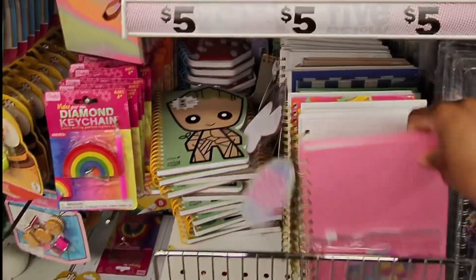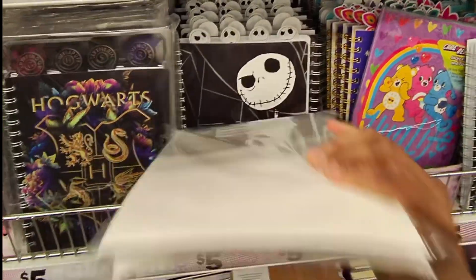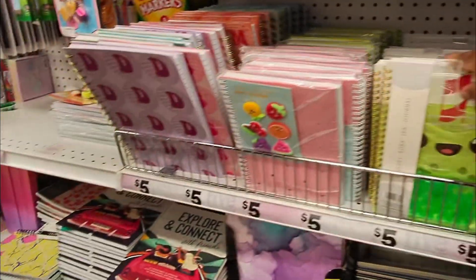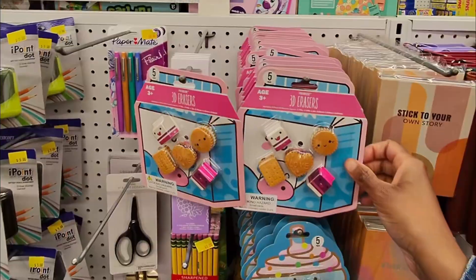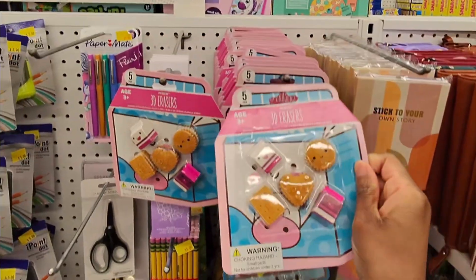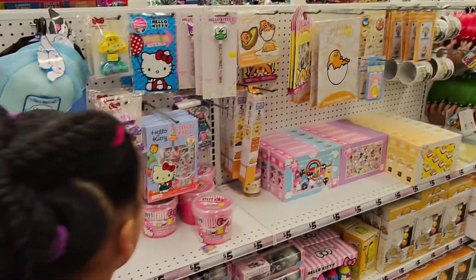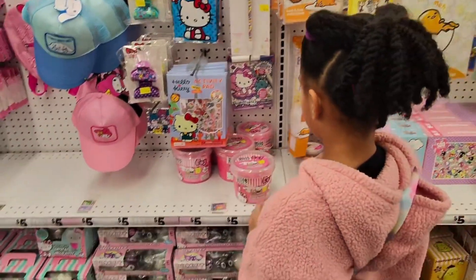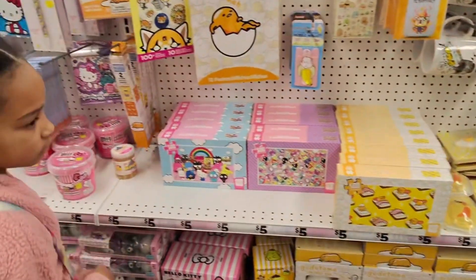Look at all these cute little journals — I'm a stationery freak! Five dollars each. 'You better stop buffing me,' Harry Potter, Wednesday, Nightmare Before Christmas, Encanto, 'Feeling Lucky,' 'Manifest Your Dreams' — these are all cute. They've got little fruit charms notebooks, cute erasers, milk and cookies biscuits. There's a nice-sized Hello Kitty section and everything in it is five dollars.